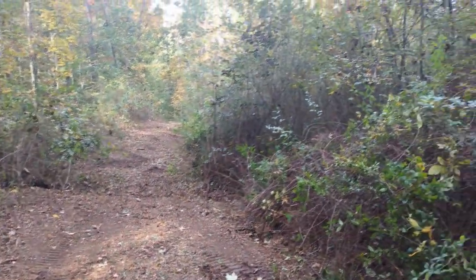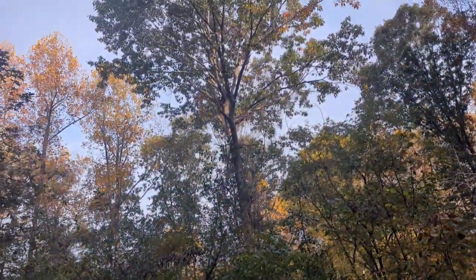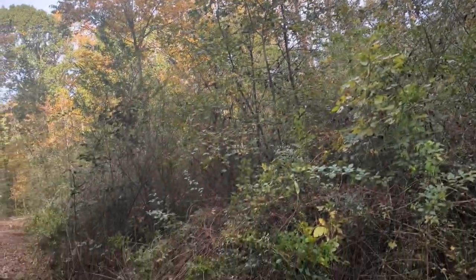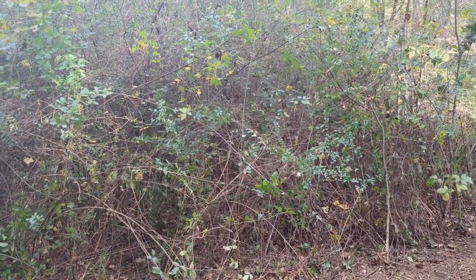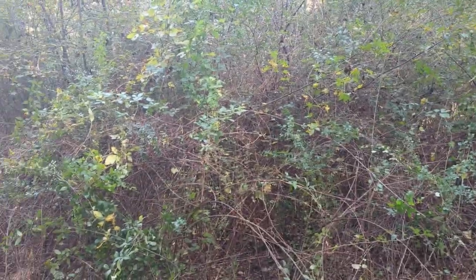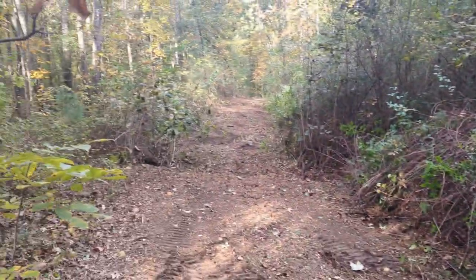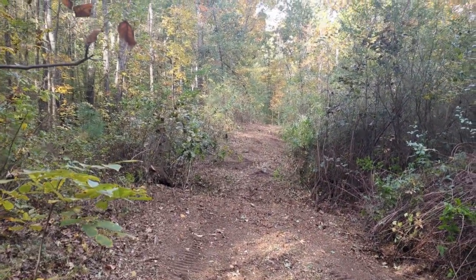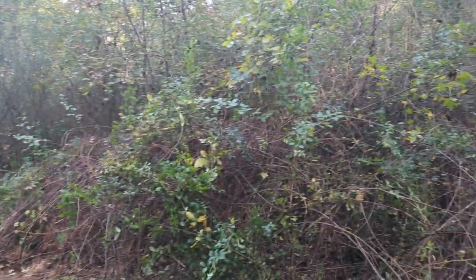This area was pretty much clear-cut seven years ago. We did leave some nice mature trees but pretty much all this is just overgrown brush. There's some oaks in there, a bunch of sweet gum and poplar — the typical southern trees. Our goal here is to get this open so we can get around it and clear through as we get going.